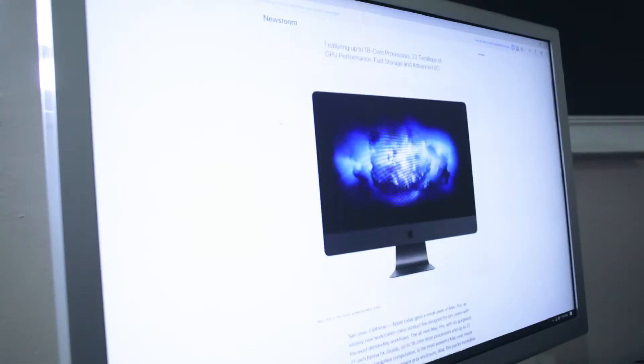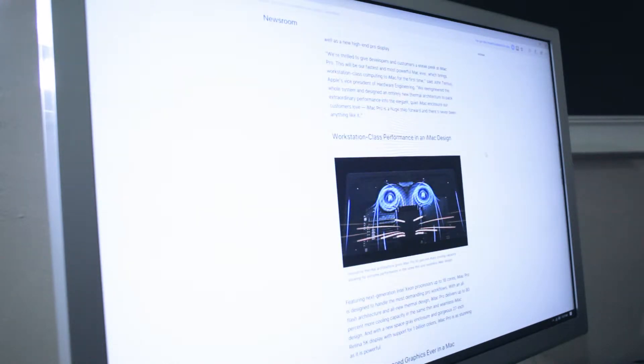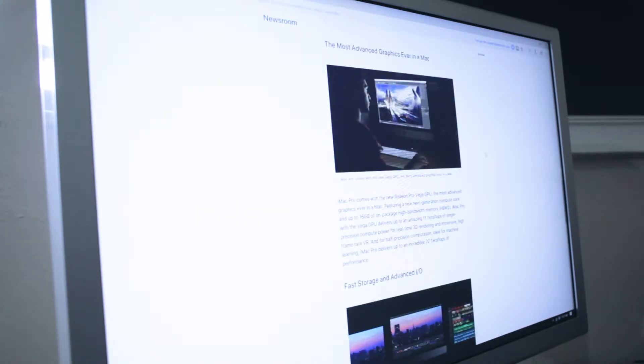Today we're going to be talking about Apple's new announcement for the iMac Pro. It's looking pretty sick. Honestly and personally speaking, Apple hasn't really been able to turn my head all that much. There was a magic to Apple — they were such a leading force, such pioneers in the technology world. And I feel like ever since Steve Jobs passed away, they lost a little bit of that magic. So I haven't really turned my head in the past couple of years in terms of technology.